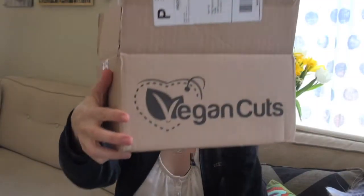Hey everyone! My Vegan Cuts box arrived and I can't wait to share with you what's inside. My name is Kristen Lajeunesse and you're watching We'll Travel for Vegan Food.